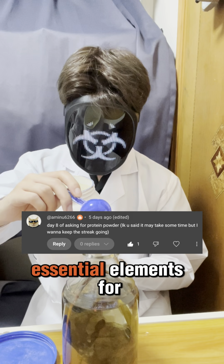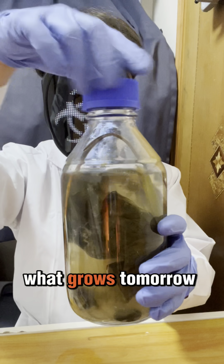A little bit of protein powder. It contains many essential elements for them to grow. Let us see what grows tomorrow. See you then.